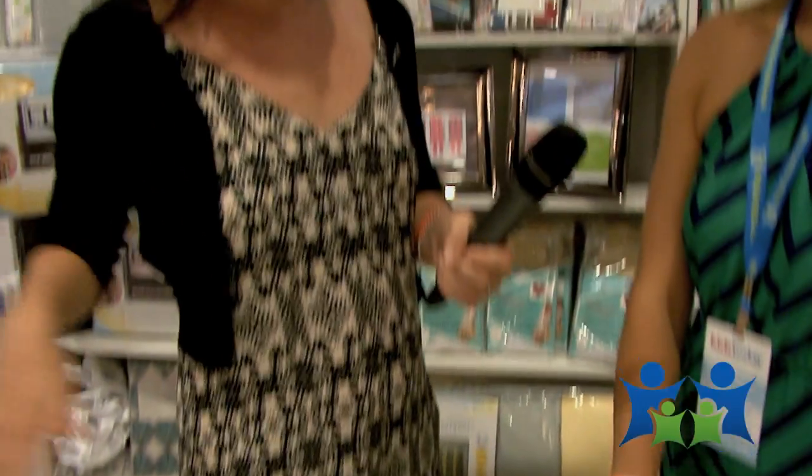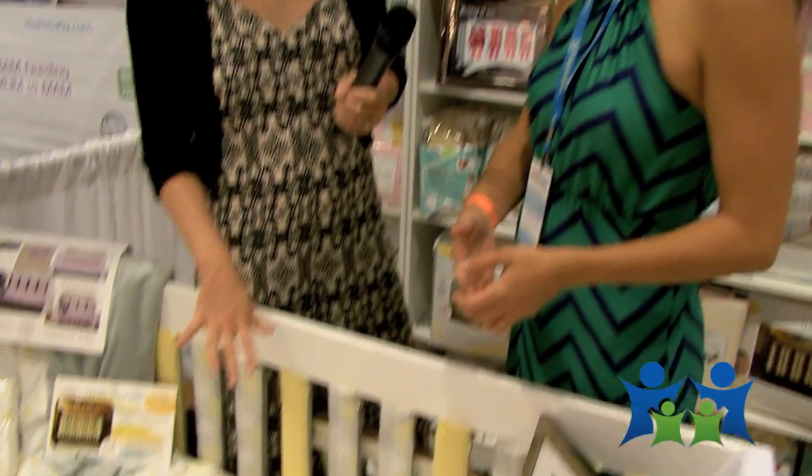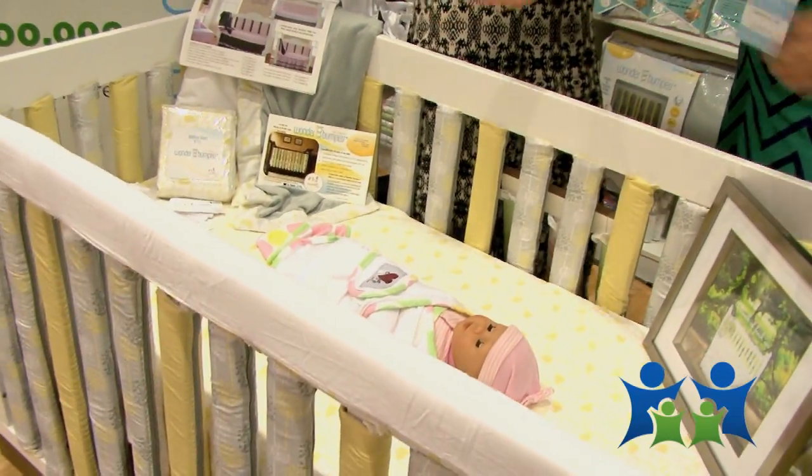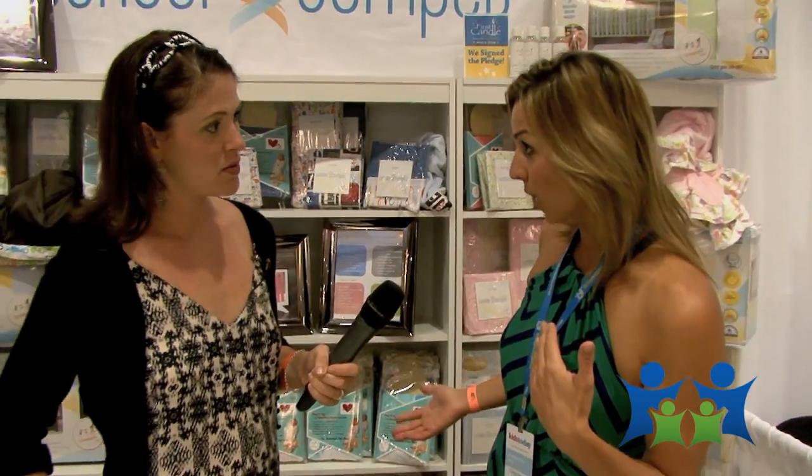Does this come as an entire set? Yes, you can buy them multiple different ways because every parent wants something different. The 38-piece set — they're all reversible by the way — includes 38 reversible Wonder Bumpers, a matching sheet, a pretty skirt, and a beautiful toddler blanket, retailing for around $239. You can also just get the bumpers: a 24-pack retails for around $99, or a 38-pack retails for around $149.